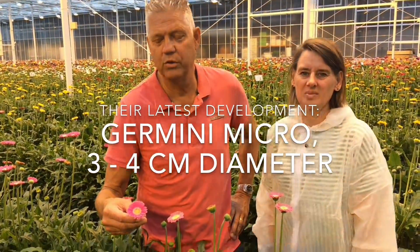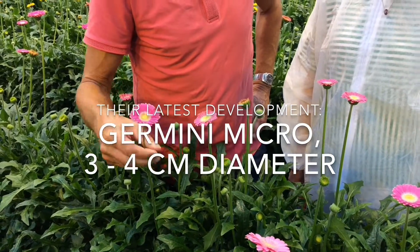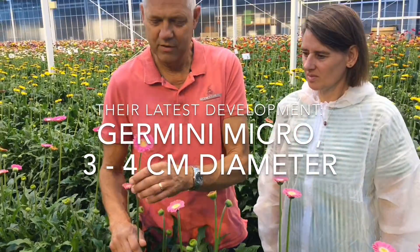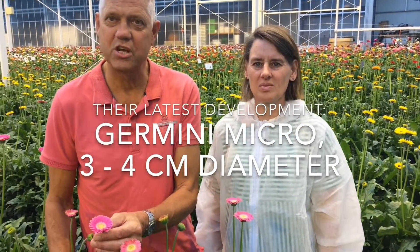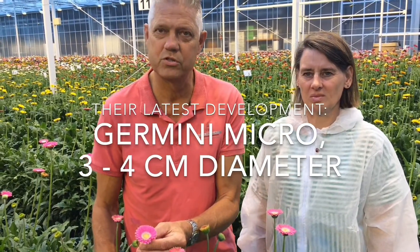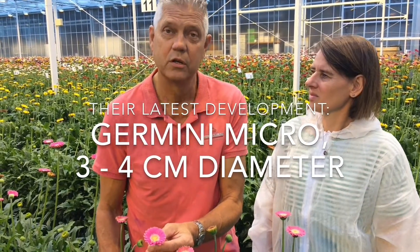Here you see in our breeding room a new development: the Gemini Micros. You see a very nice and cute flower with a size of three to four centimeters. You can use them in a little case, but also you can have very good use of them for weddings.